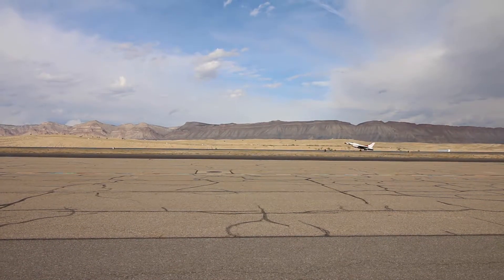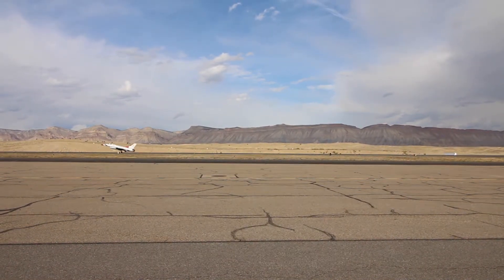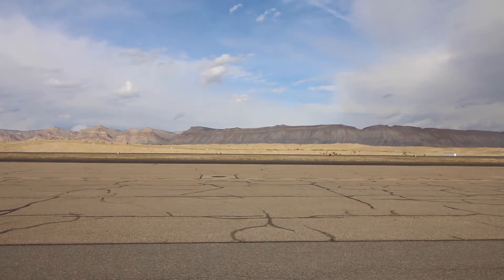As our F-16s come in to land, we'd like to thank you for your continued support for the United States military and the Air Force.